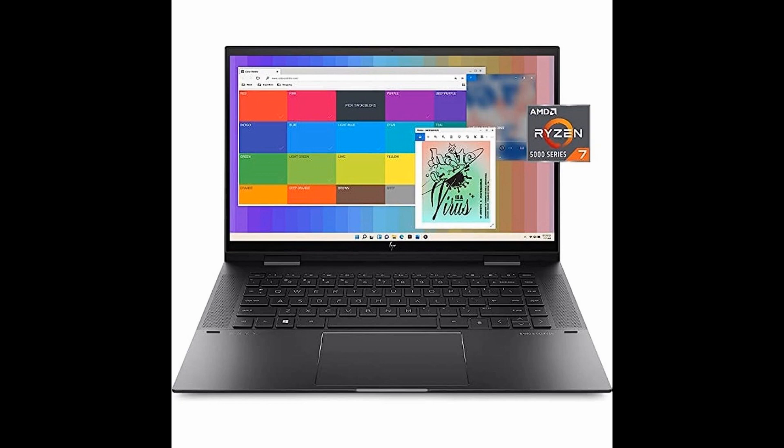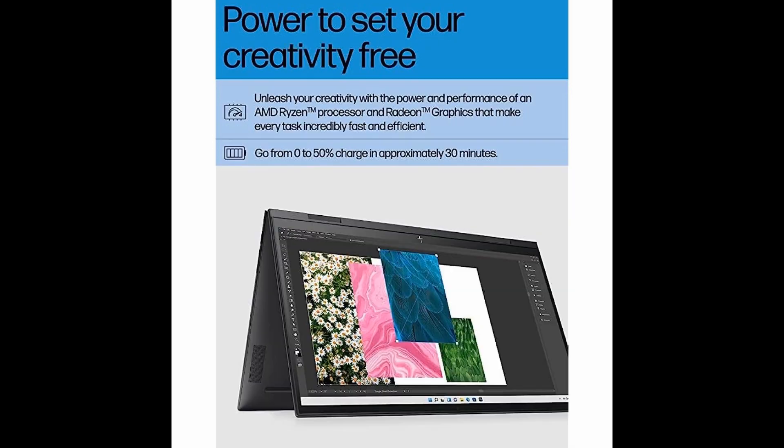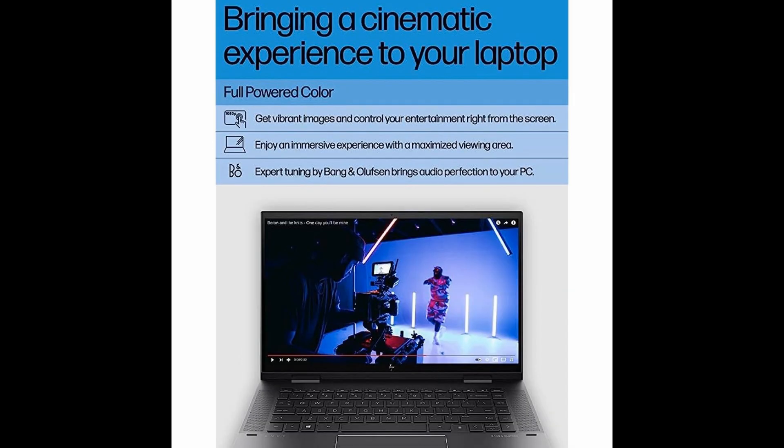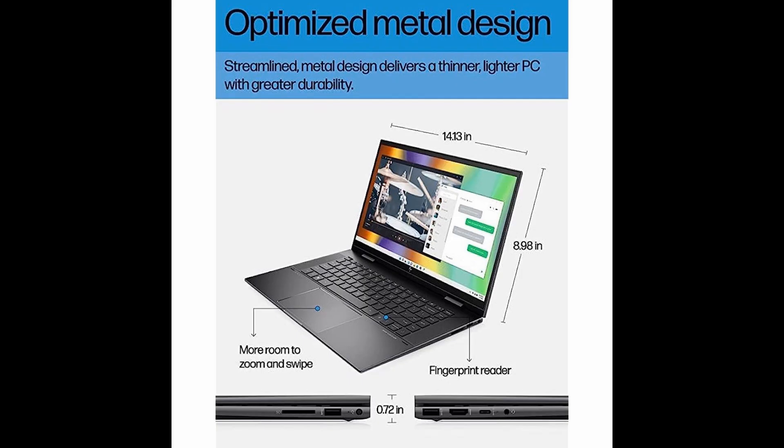Looking for a laptop that can keep up with your busy lifestyle? Look no further than the HP Envy x360 laptop. With its 15.6 FHD touchscreen and AMD Ryzen 7 processor, it's perfect for everything from creative work to immersive gaming.